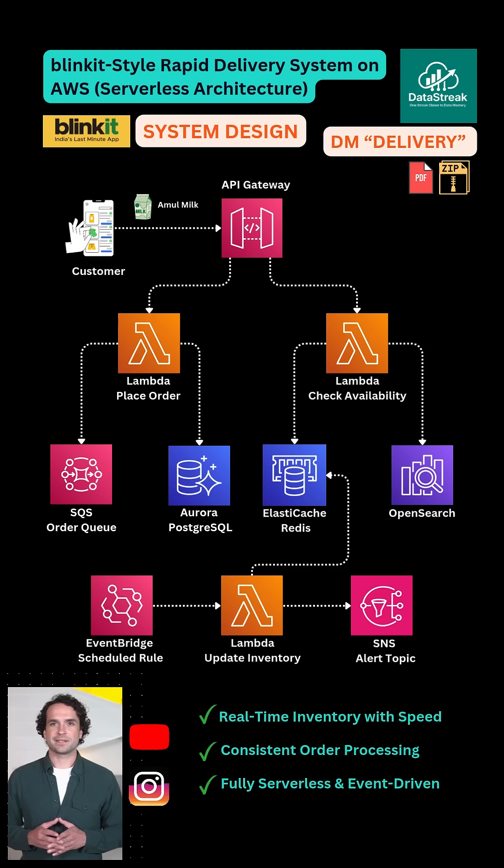Let me show you how to build Blinkit's delivery system in 60 seconds. The API Gateway receives the user's request — for example, checking if Amul Milk is available near them. It triggers a Lambda function that uses OpenSearch geo-indexing to find the closest dark store or micro-fulfillment center.